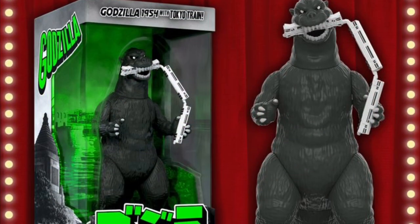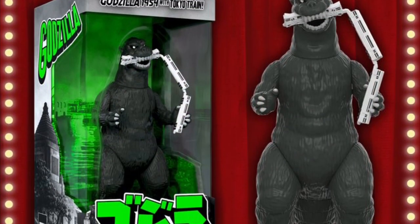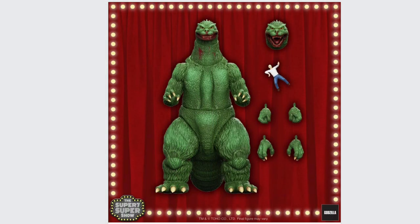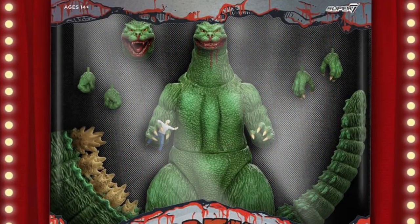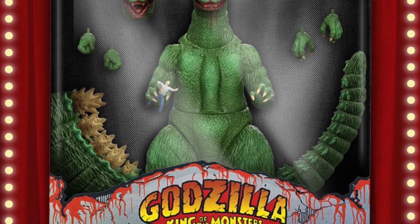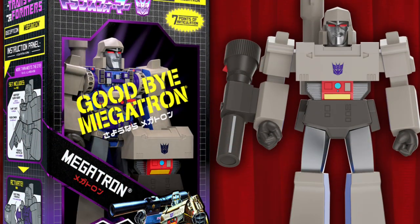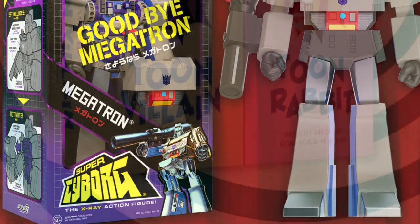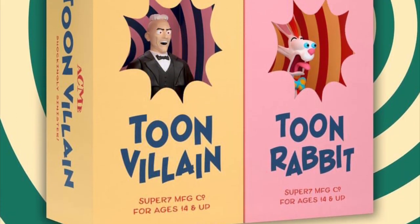Super 7 has a slew of exclusives for San Diego Comic-Con across the ReAction, Ultimates, and other lines. Among them is this Godzilla action figure in the ReAction scale — I love that train accessory in its mouth. This is Godzilla: King of the Monsters in the ultimate scale, complete with an innocent bystander in its grasp.